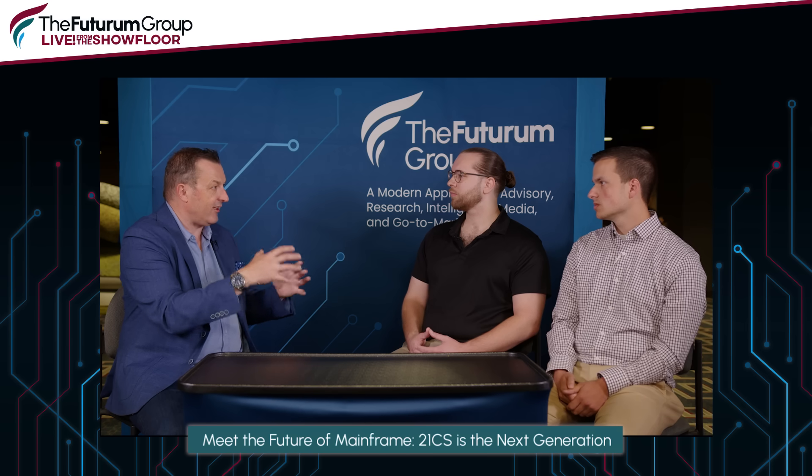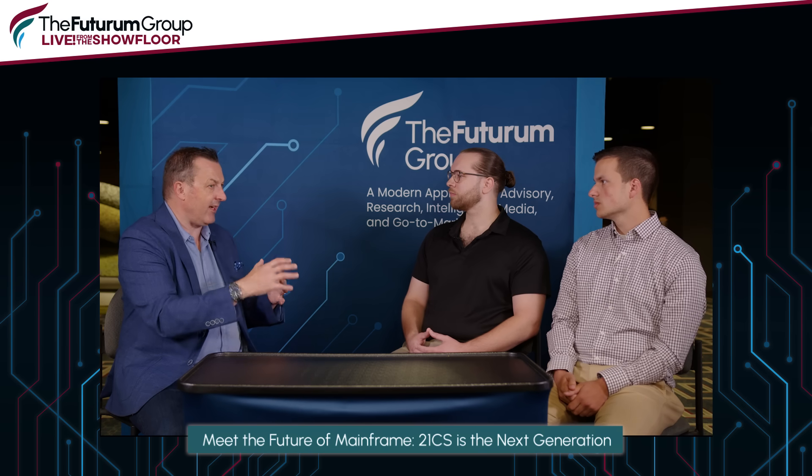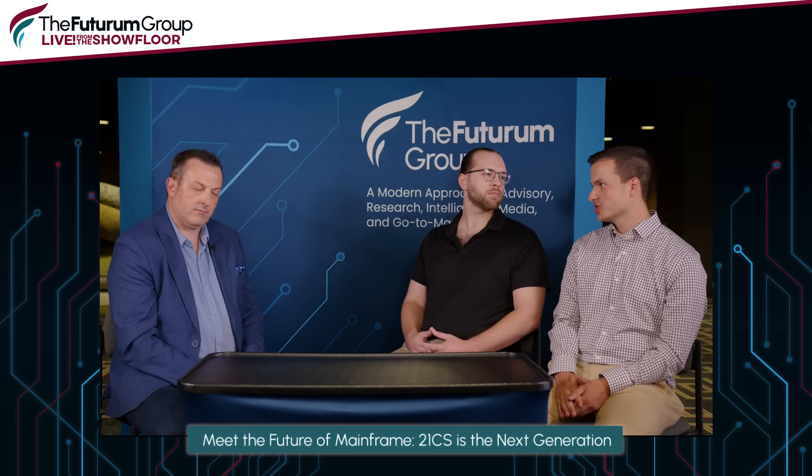Where do you see yourself going in the next few years, Josh? I enjoy working with customers, so I want to focus on making customer lives easier with our products — implementing things in a way that's low pressure, no problems for them. I want to find a way to implement our products so that somebody without years of experience doesn't really need to know all the details. 21CS offers a lot of opportunities; they want to bring on new people and put them in positions to be successful and find a career path that interests them.